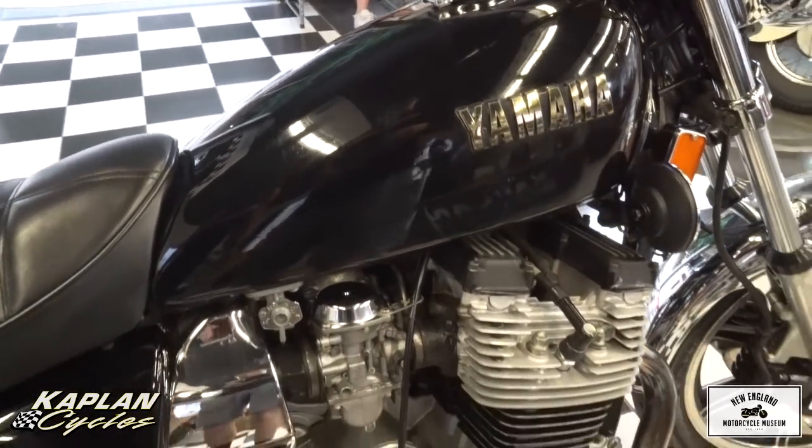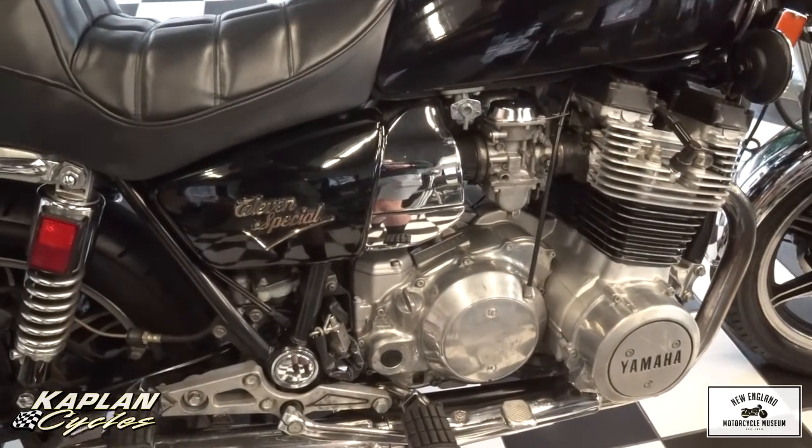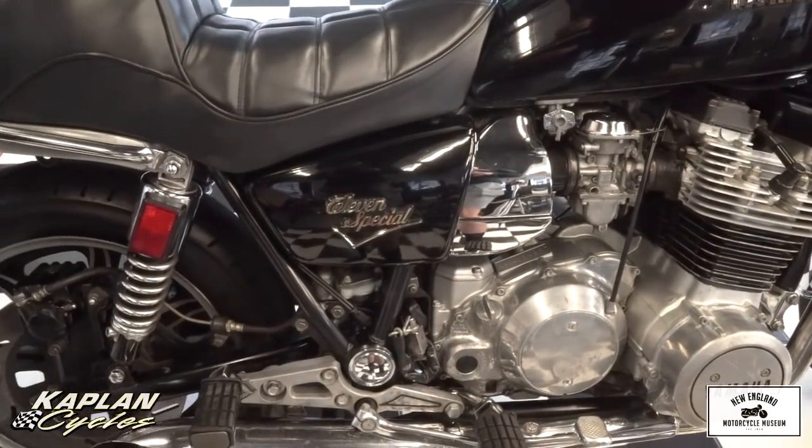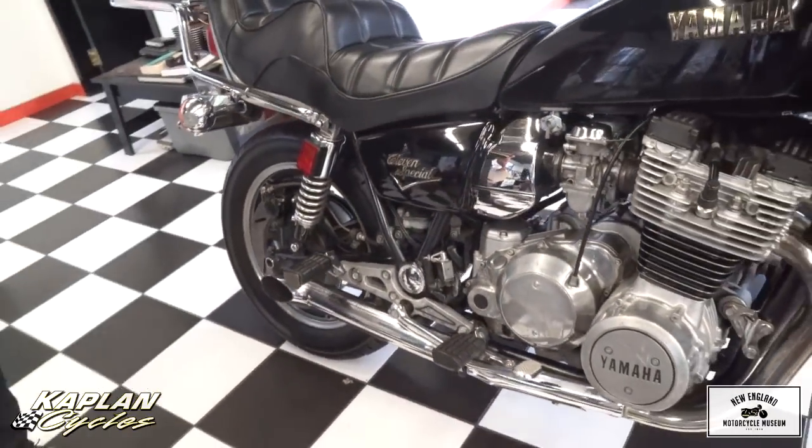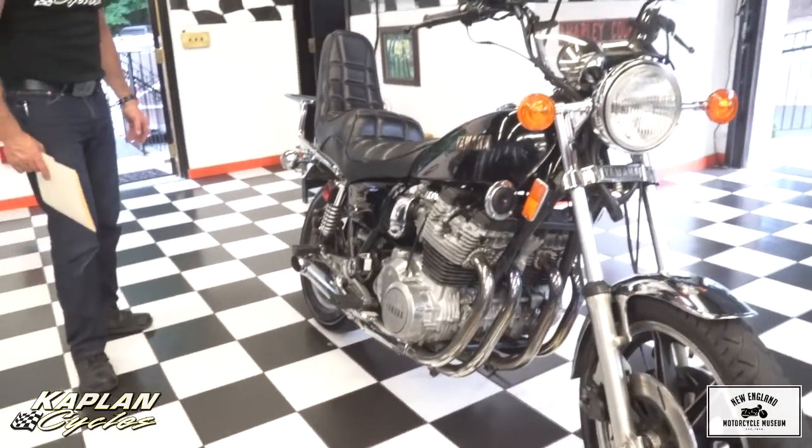Could use a little touch-up paint here and there, but this is exactly where she came to us. The NADA value's over $5,000, so there's plenty of room to invest a little sweat equity in this and have it pay dividends later, because the value keeps going up on the big board.